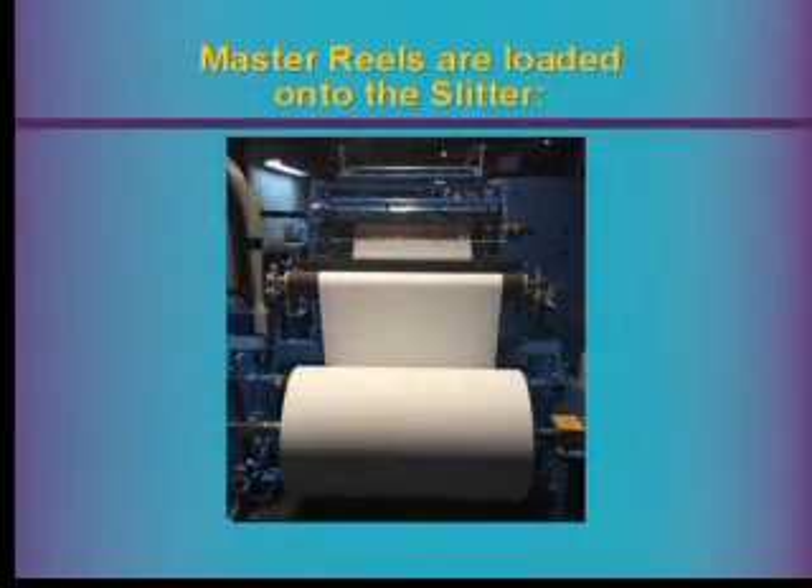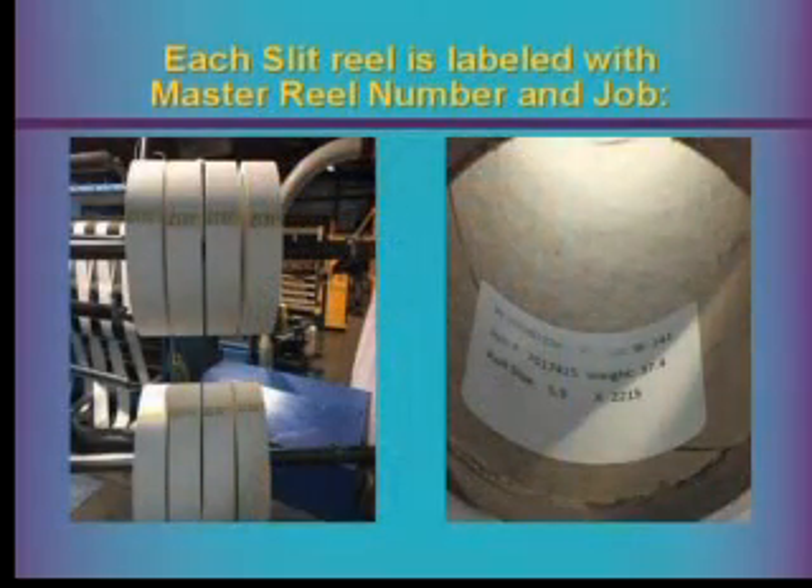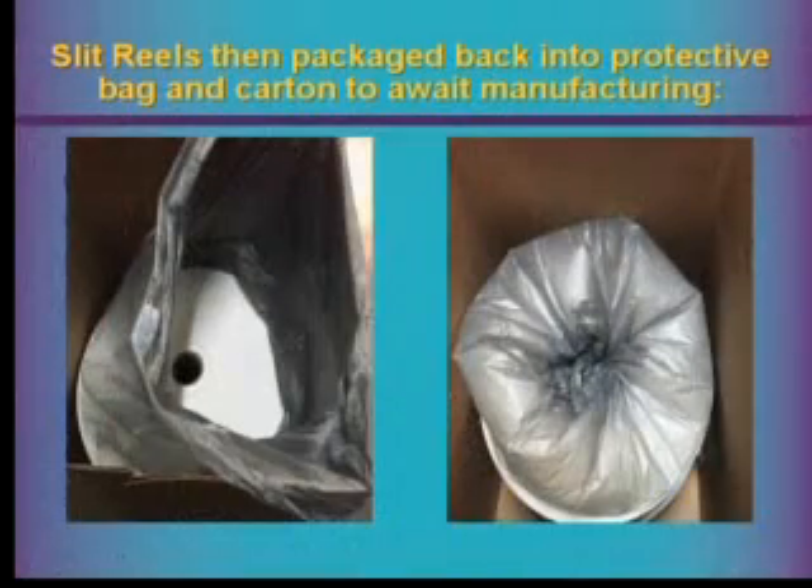The master rolls are loaded onto our paper slitter and the reels are slit according to job specification. A master reel can yield about eight or nine streams of filter paper. Each slit reel is labeled with the master reel number and the job number — you can see this inside the core of the reels — to ensure 100% traceability back to a specific job. The slit reels are then packaged back into a protective bag and carton to await manufacturing; there may be a four or five day lag before it goes on the press, so we keep it clean to avoid dust or other contaminants.